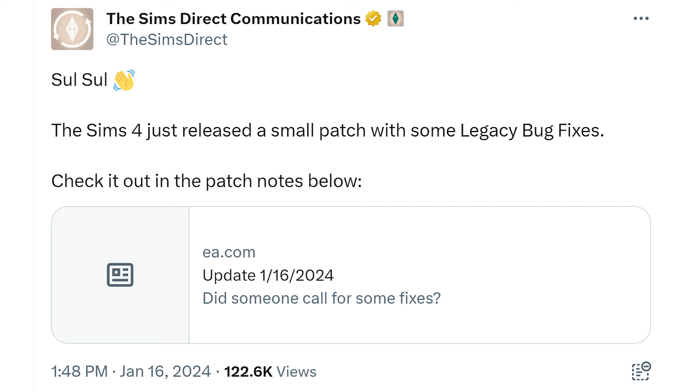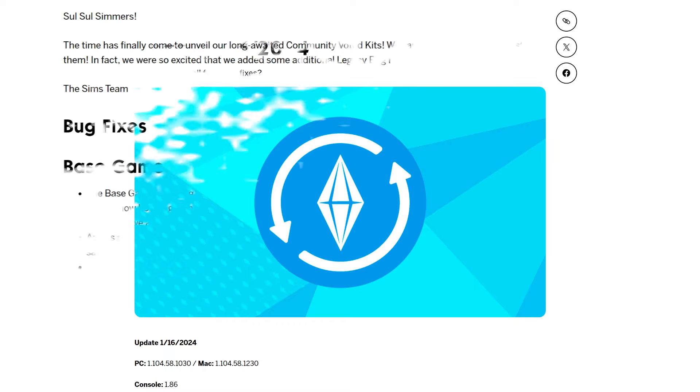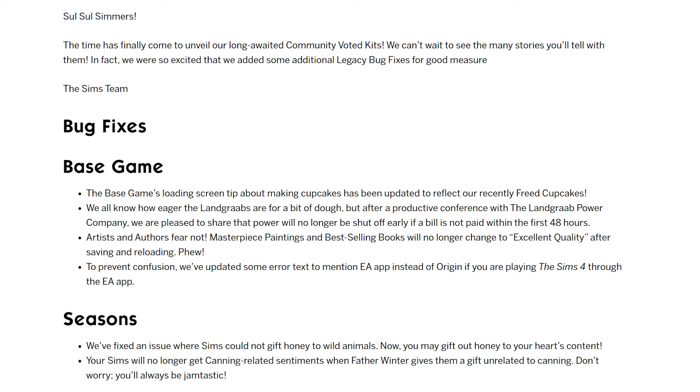I'm not sure why they use the word legacy bug fixes. When I hear that, I think of the legacy edition of the game, which I know is no longer supported. Then they go, did someone call for some fixes? And people have called for some fixes, and these are probably not the fixes people are wanting to get. But here it is: the time has come to unveil our long-awaited community voted kits. We added some additional legacy bug fixes for good measure.